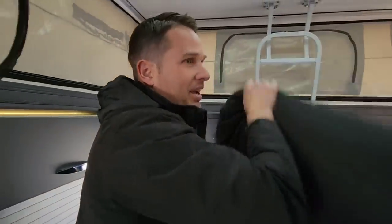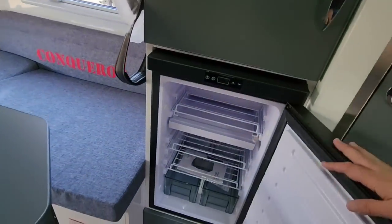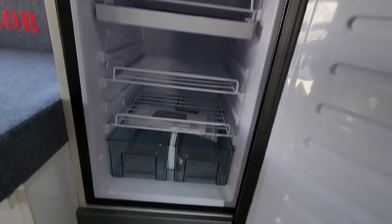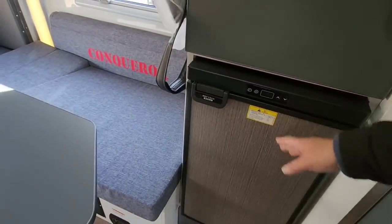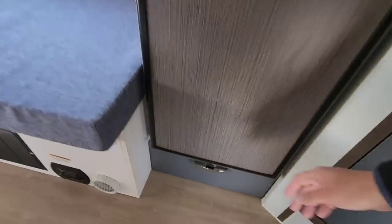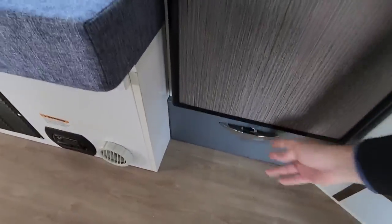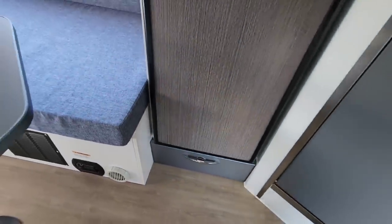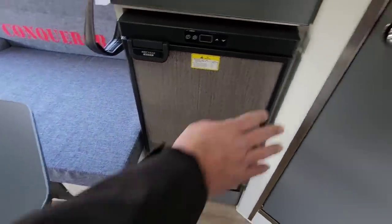There's storage up top where you could add a microwave, and the dealer does a lot of customization. The unit has both inside and outside refrigerator access, and it's a 12-volt refrigerator — most trailers they sell are 12V now; the industry has largely moved away from gas-electric. The refrigerator also has soft-closing doors.